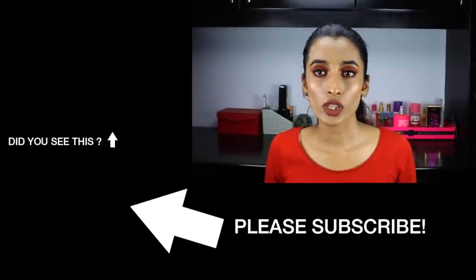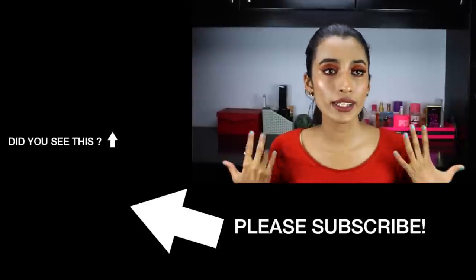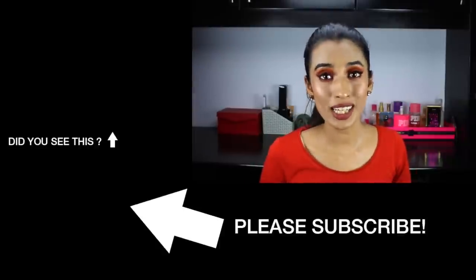So yeah, that's pretty much it. I hope you guys enjoyed this video and found it helpful. Don't forget to like this video, subscribe to my channel, and let me know what other videos you'd like to see — be it hauls, testing out new products, clothing, or whatever. Do let me know and I'll see you guys in my next one. Bye!